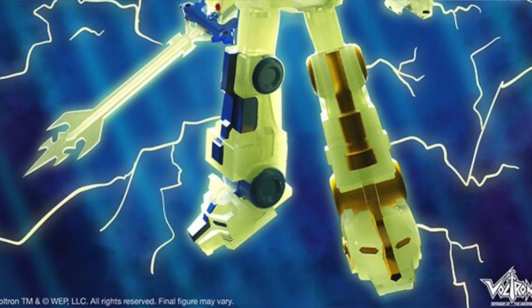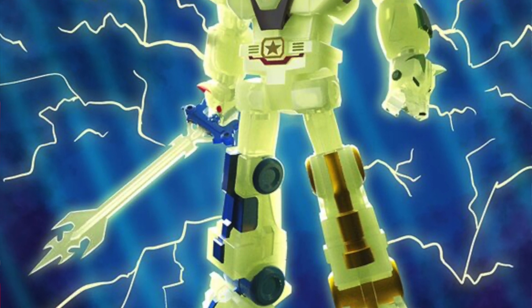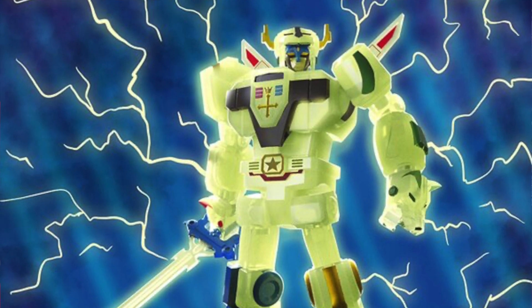And then finally for today, I've got some news on the Super7 front. Going up for pre-order earlier this week is a new Voltron Defender of the Galaxy Ultimates figure — this is a Lightning Glow, or glow-in-the-dark, figure. It's available for pre-order at places like our sponsors Big Bad Toy Store and Entertainment Earth, and the cost is $65.